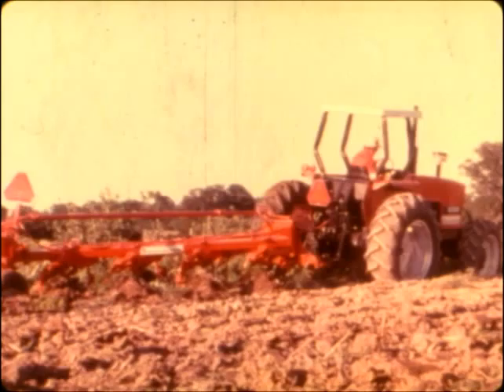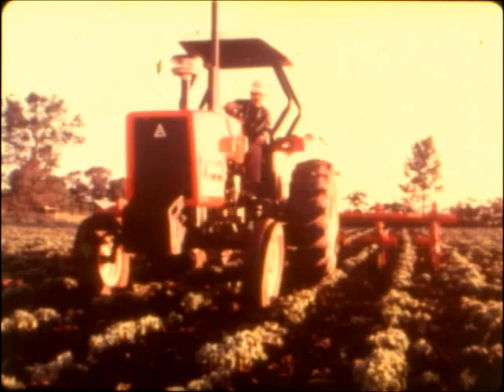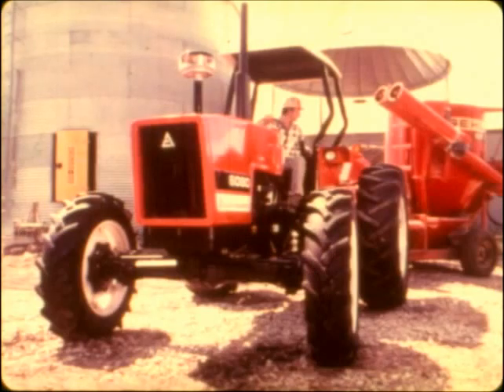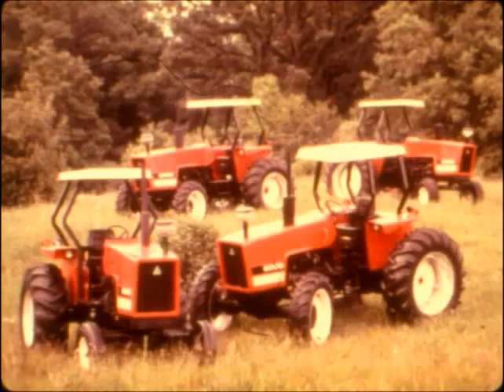Need a tough working tractor that can plow, disc, plant, cultivate, work a loader from sun up to sun down, power a grinder mixer, mow, and much more? Here they are: the new 6080s and the new 6060s from Allis-Chalmers.